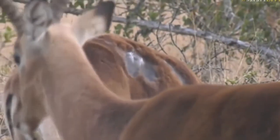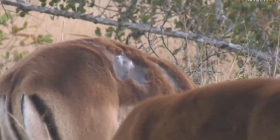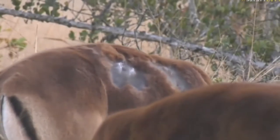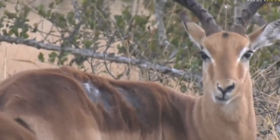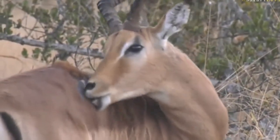It seems like something has definitely gone for him, and I'm going to say maybe a lion or a leopard, just by judging by the amount of missing hair there. It seems like somebody had quite a big wound and it's healed up nicely, but it's going to take a little while longer for the hair to start growing back around there. Well done on surviving.